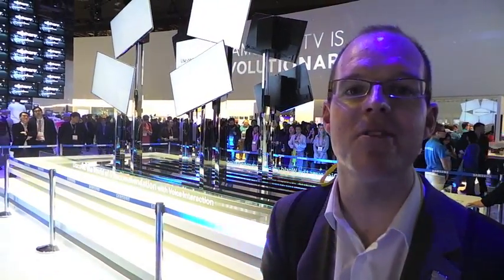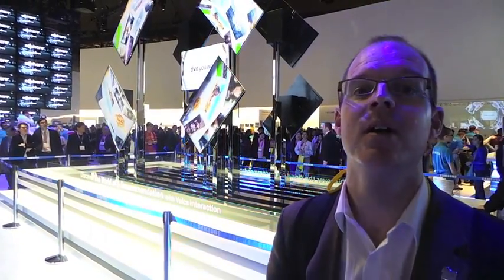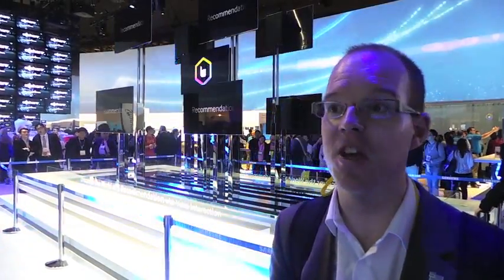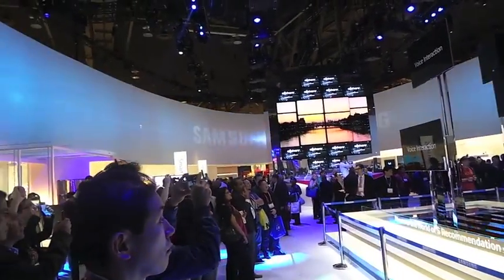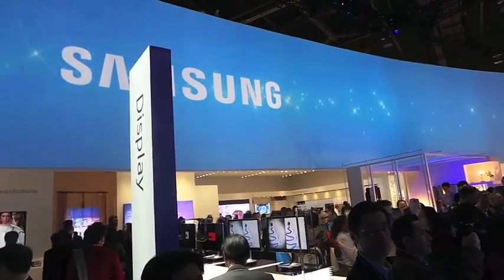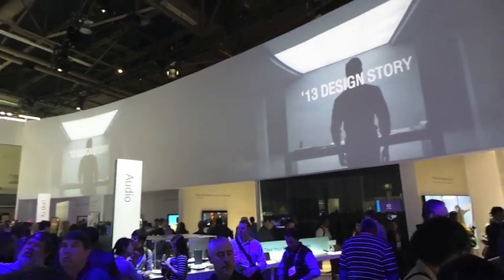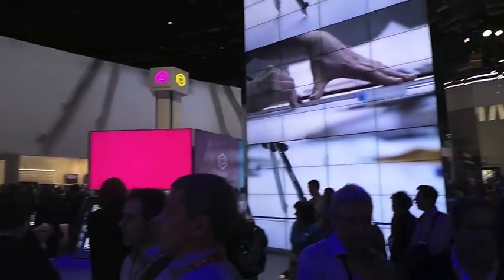The Samsung booth at the show — its size and scale is phenomenal. It really reflects how Samsung is dominating the consumer electronics business right now, leading in smartphones, leading in TVs, lots of touch points for consumers. It really is overwhelming. It took them over a month to build this stand. The investment is absolutely incredible — the show they put on with moving TVs, music, all the consumer electronics products. Massive TVs up to 110 inches and this big central display of moving televisions. A really exciting demo.